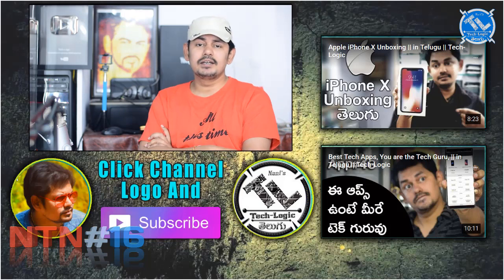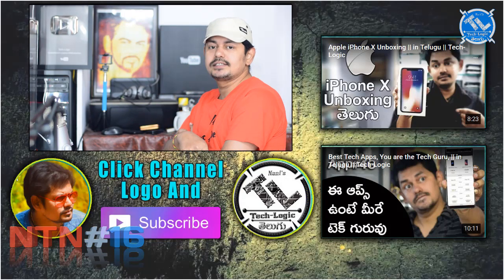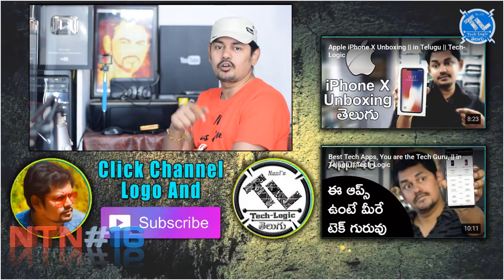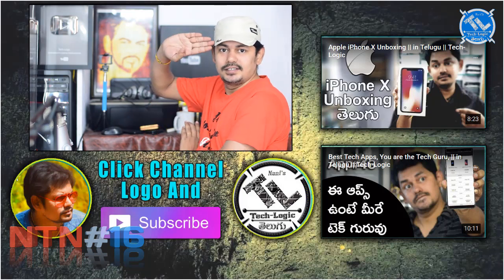If you found this news interesting, please like and share it. Subscribe to our YouTube channel, and if you have any comments, please leave a comment below. Thank you for watching. Jai Hind.